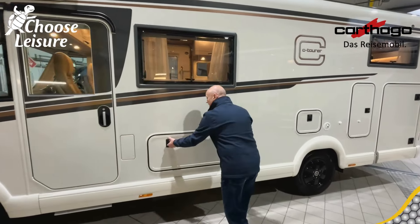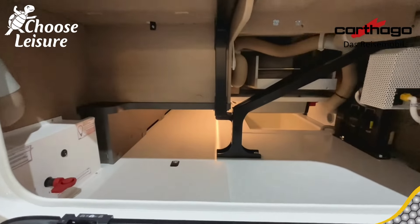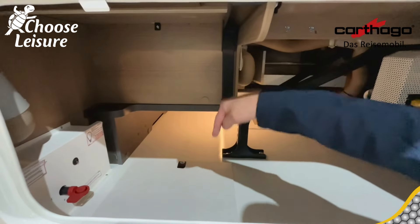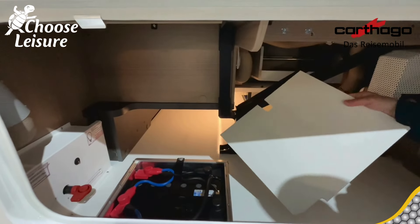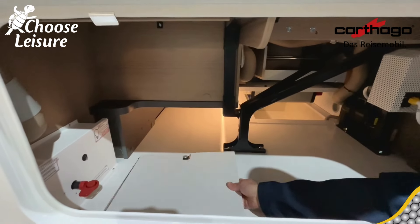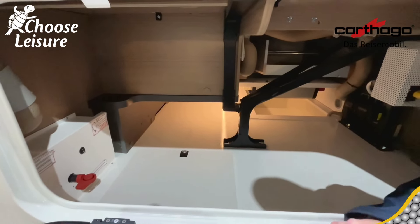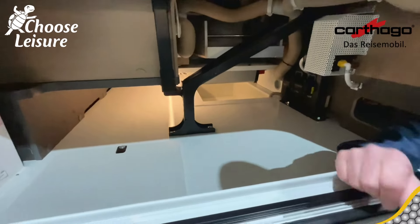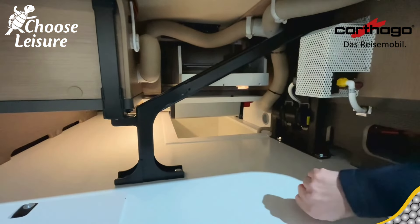Diesel filler point is there. You've got this humongous locker here and storage that goes right the way across the other side of the van. Our leisure batteries are just under the panel here — two massive great big leisure batteries. We've got the master shutdown for the batteries here, so if you're storing the van for any length of time you can shut that down. There's an inverter underneath, centrally placed in the middle as well, so you go straight off grid.